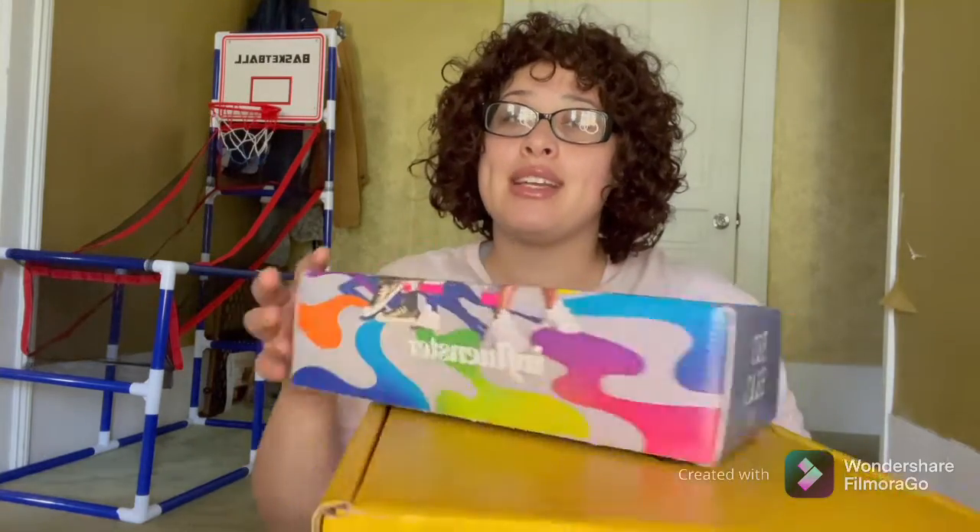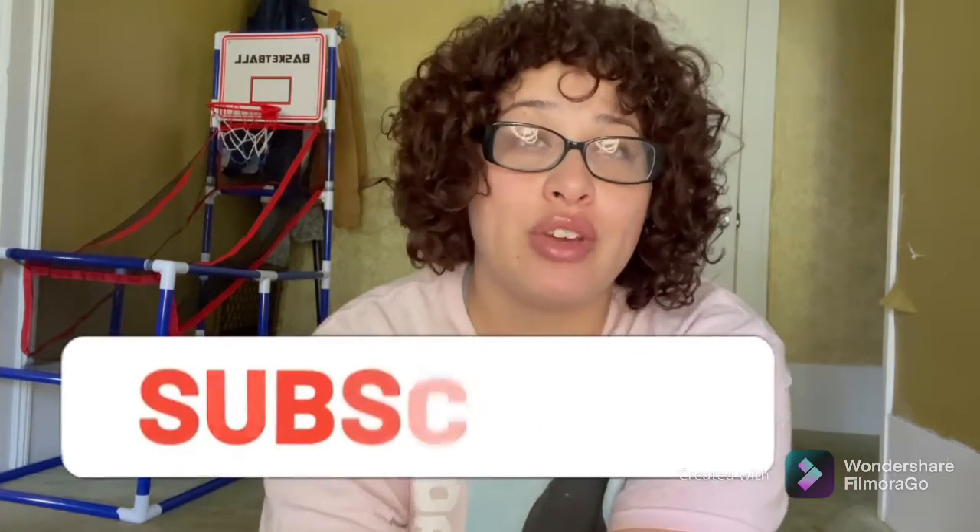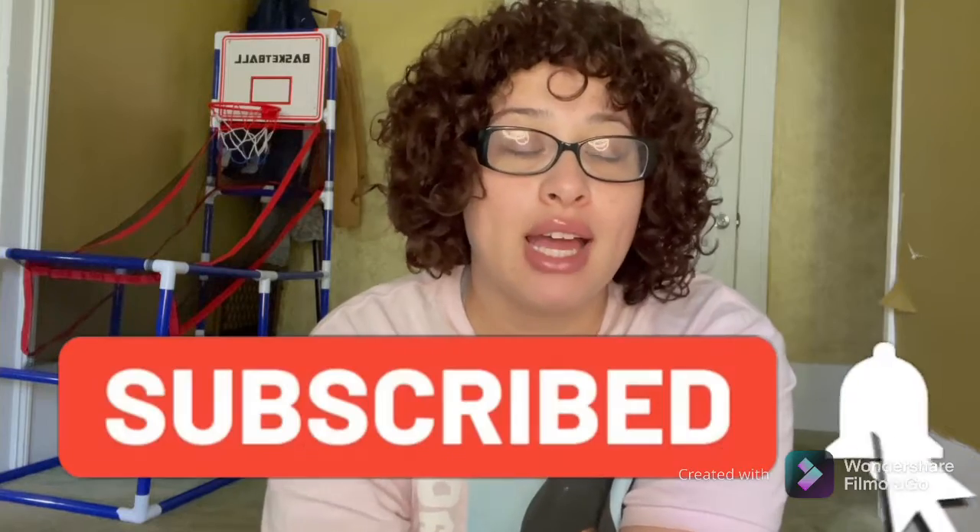Hey guys, it's Brie and I'm back with another unboxing. Before I get into this video, make sure to subscribe, hit that bell notification so you're notified every time I post, comment, like, share, and make sure to follow me on social media so you guys can keep up to date with everything that I do and unboxing that I do end up using. So yeah, let's get into this video.